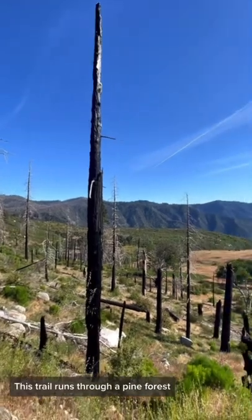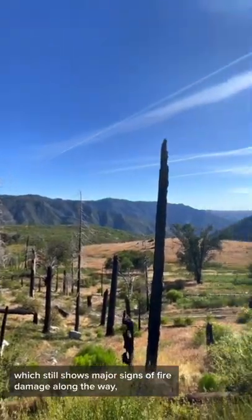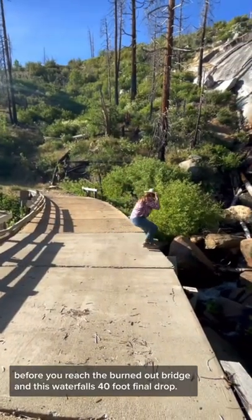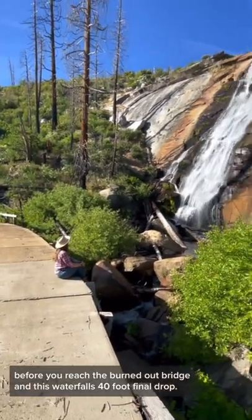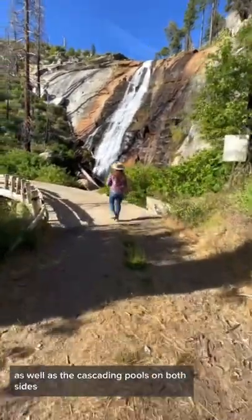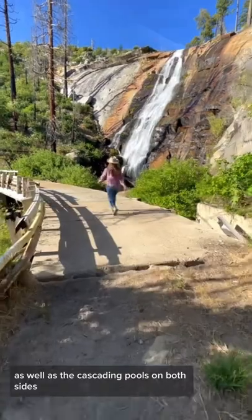This trail runs through a pine forest, which still shows major signs of fire damage along the way before you reach the burned-out bridge and this waterfall's 40-foot final drop. The bridge is a great place to see the waterfall as well as the cascading pools on both sides.